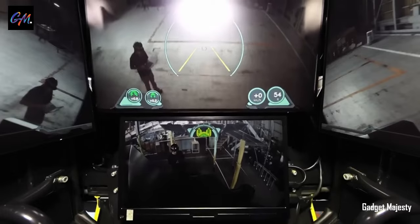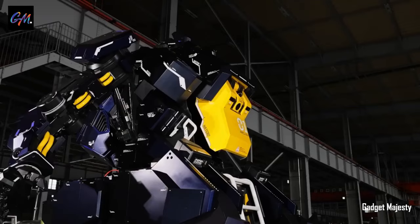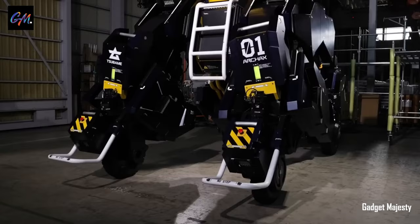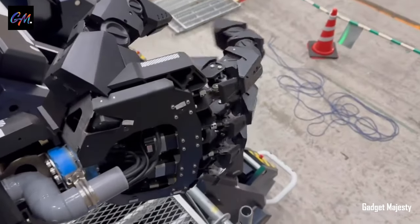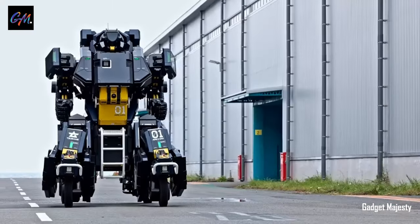In a quest to embody the essence of Japan, Sabama Industries' founder created Arcax — an imposing robot standing at 4.5 meters tall and weighing over 3.5 tons. This colossal android, priced at $2.7 million, offers a unique fusion of artistry and technology. Arcax transforms into a futuristic ride with a modest speed of about 10 kilometers per hour.